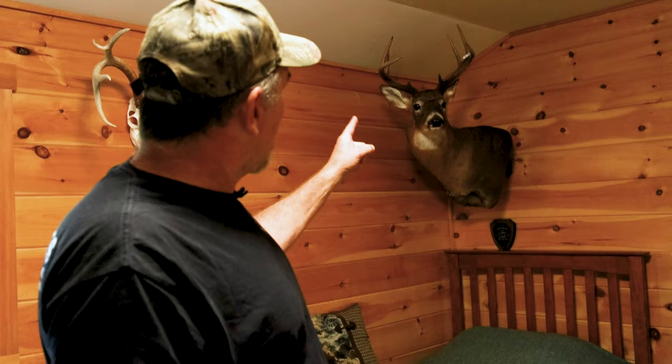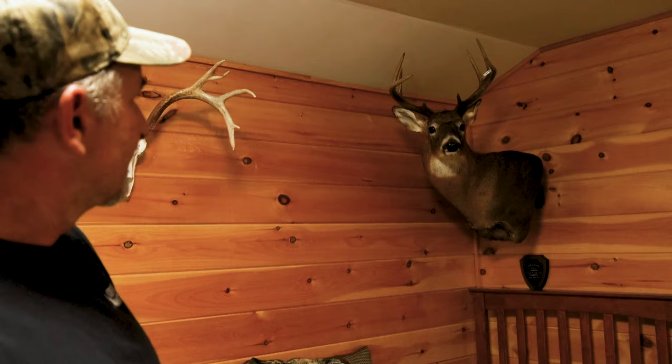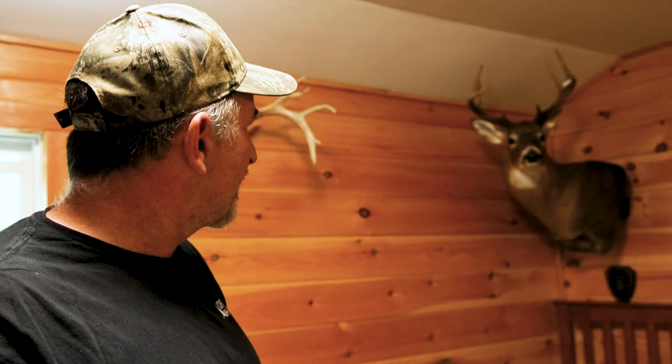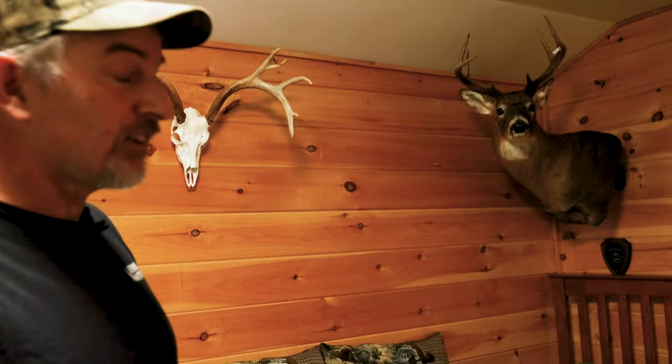Two weeks later I shot this buck here in Western Maine, Thanksgiving week. He dressed 202.7 — that was my first Maine 200-pounder. It was cold, crunchy conditions, hardly any snow. I was working around some cuts, rattled twice within an hour, then got up to move and caught movement down below me. He was coming up through a strip cut and I ended up shooting him a little over 100 yards. So those were two weeks apart. It was a good year — I think my best year in a long time.